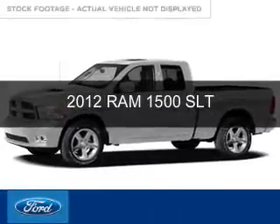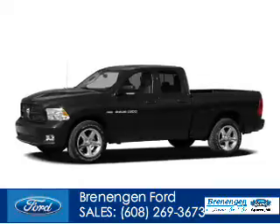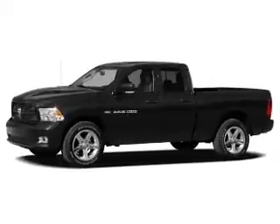This is a used 2012 Ram 1500. It's powered by four-wheel drive, eight-cylinder engine, and a six-speed automatic transmission.